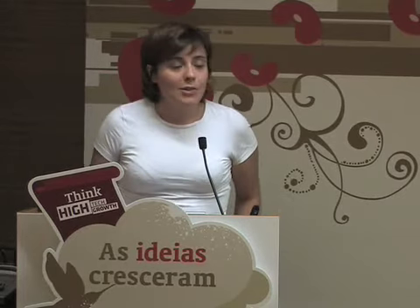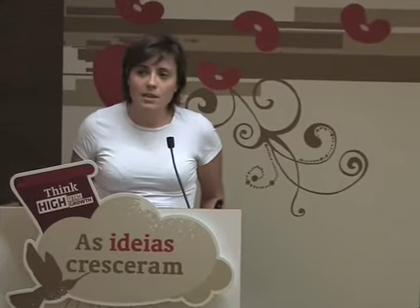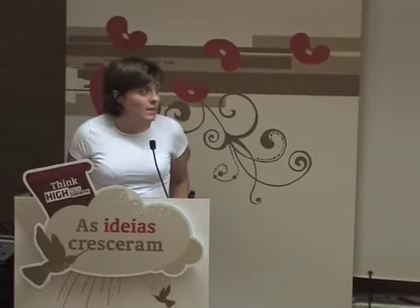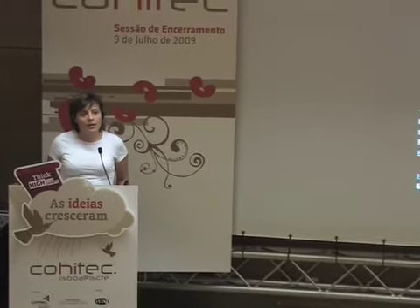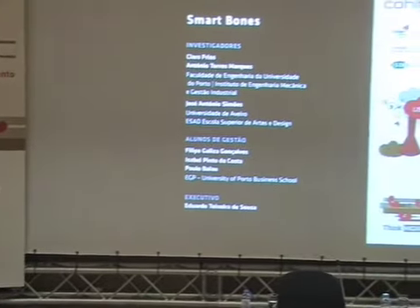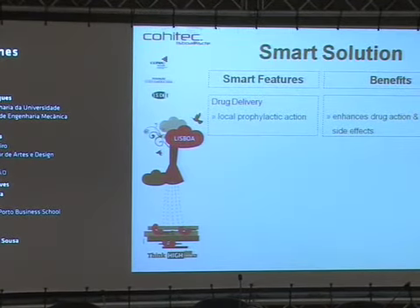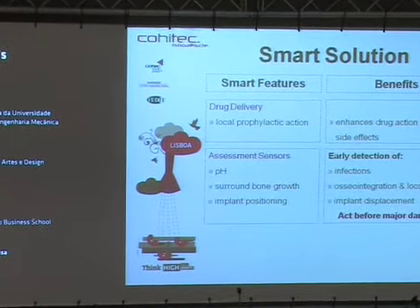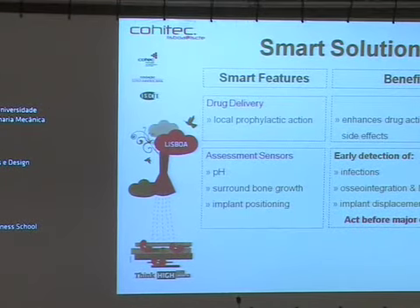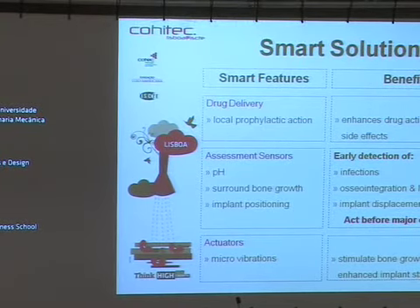Also, the data collected from the sensors is wirelessly transferred by a Bluetooth device that is connected to the PC of the surgeon, and smart software is used to process and transform the data in a friendly way for the doctors. The benefits of this solution are local drug delivery, avoiding the traditional antibiotics used in oral and IV administration, early detection of infection, loosening, and also osseointegration by the network of sensors, and bone growth around implants that promotes higher stability of the implant resulting from the network of actuators.